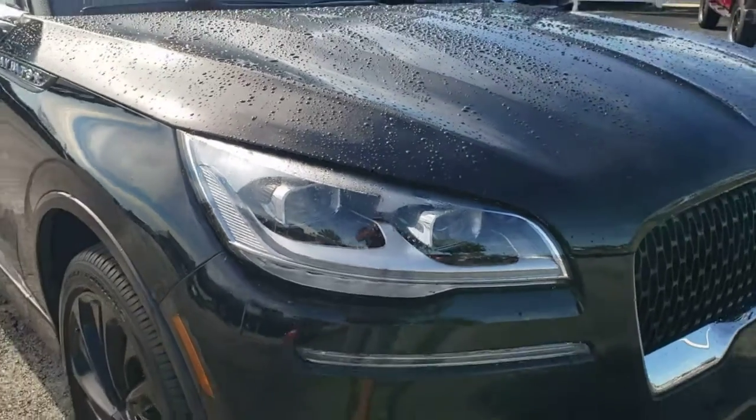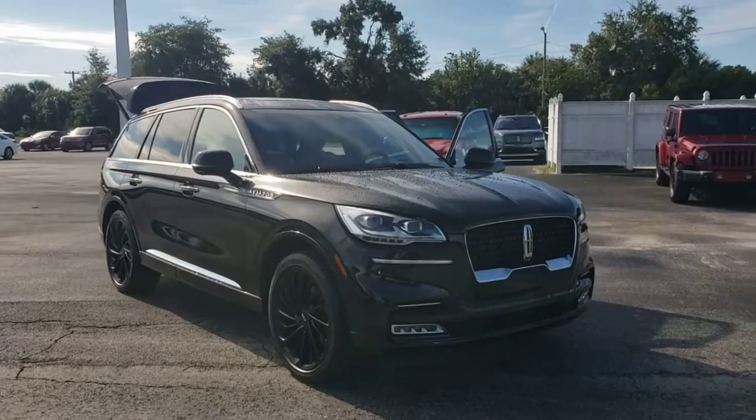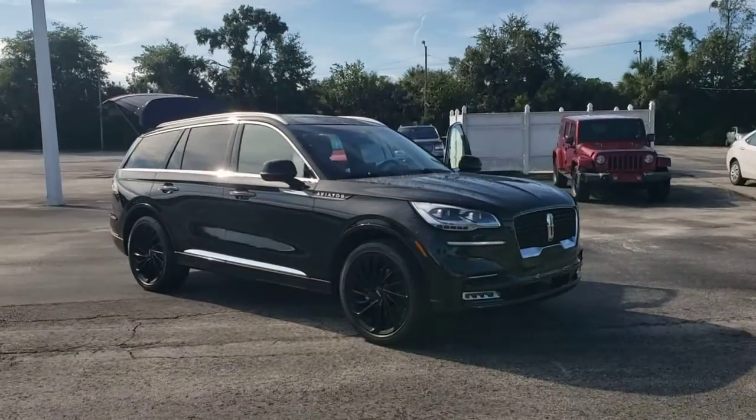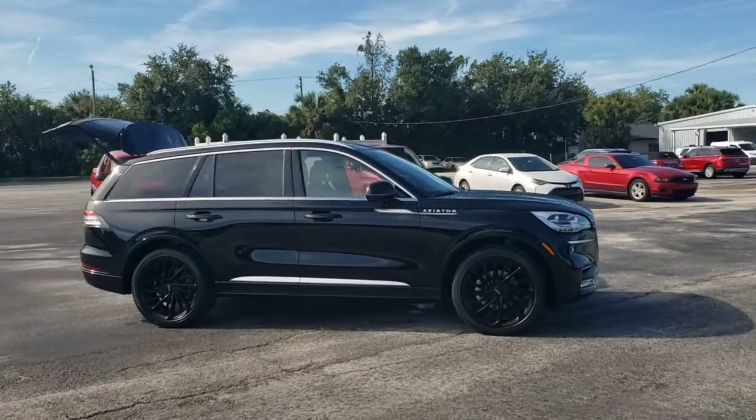Your next car could be the 2021 Lincoln Aviator. Take a closer look at this captivating Aviator, the elegant midsize SUV that prioritizes comfort and performance.